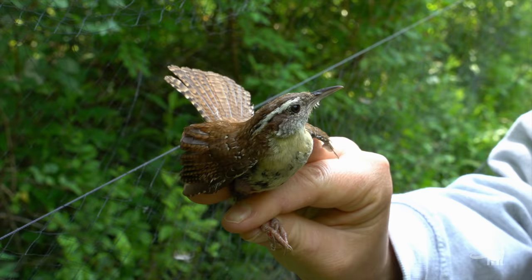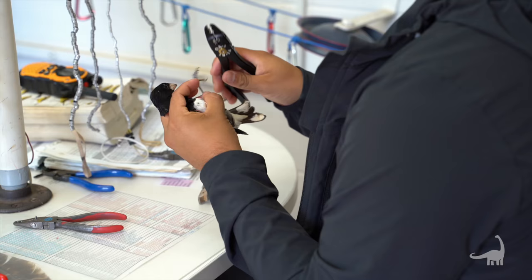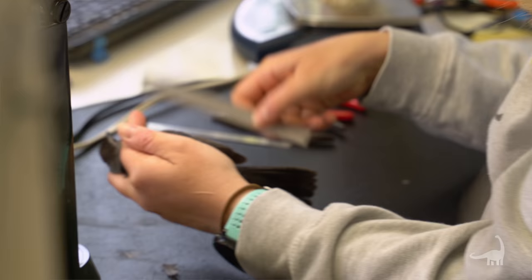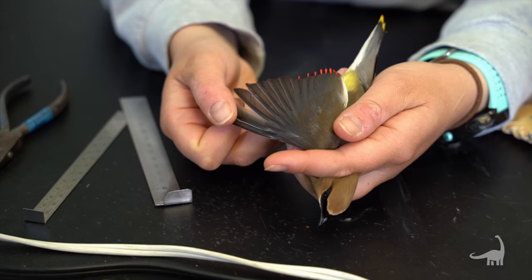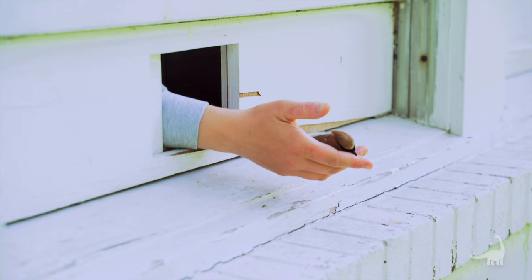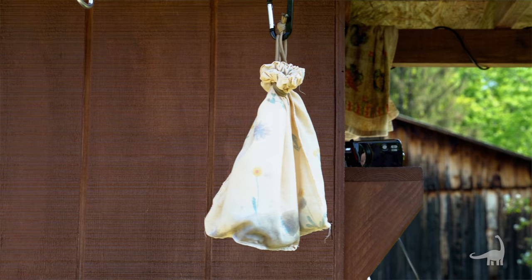We catch birds in mist nets, we extract them, we bring them back to the lab for processing. In the lab, we identify the species, put an individually numbered leg band on it, and then process it. During processing, we take wing length, we measure the fat score, we age and sex the birds, we weigh them. Then some of them are released outside the banding station, and some of them are re-bagged and sent over to the flight tunnel for a further experiment.